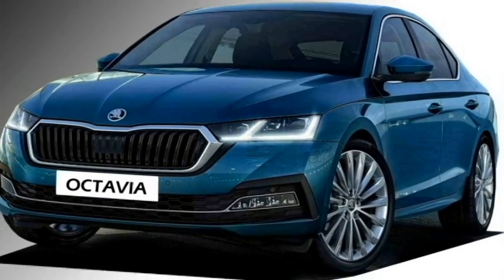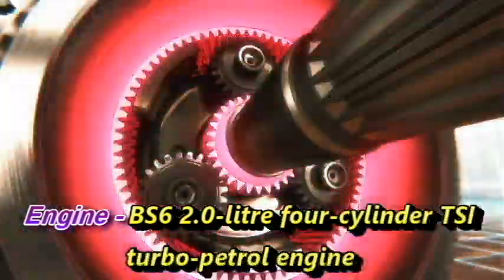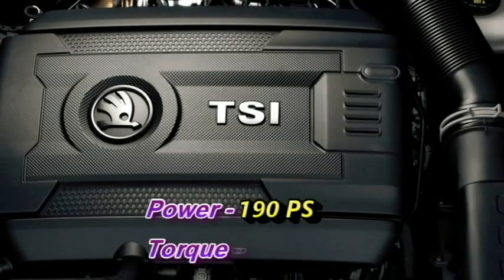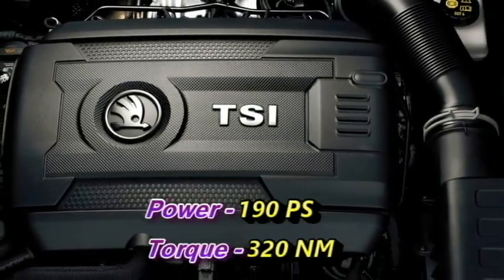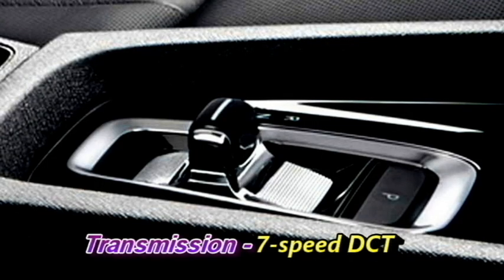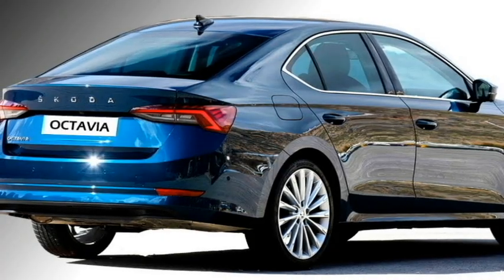In terms of power, the new Skoda Octavia will get a BS6 compliant 2-liter 4-cylinder TSI turbo petrol engine which can churn out 190 PS of power and 320 Nm of peak torque. The engine will be mated to a 7-speed DCT gearbox. No diesel engine will be on offer.